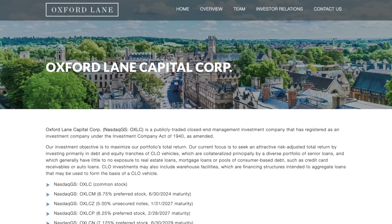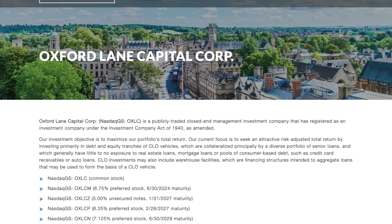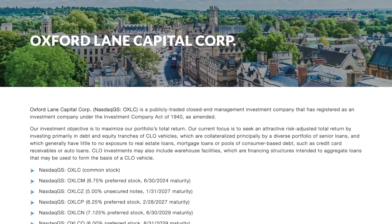First things first, there's often a lot of confusion about what exactly Oxford Lane Capital is. Some people think it's a business development company and some people think it's an ETF, but the reality is Oxford Lane is a CLO closed-end fund.